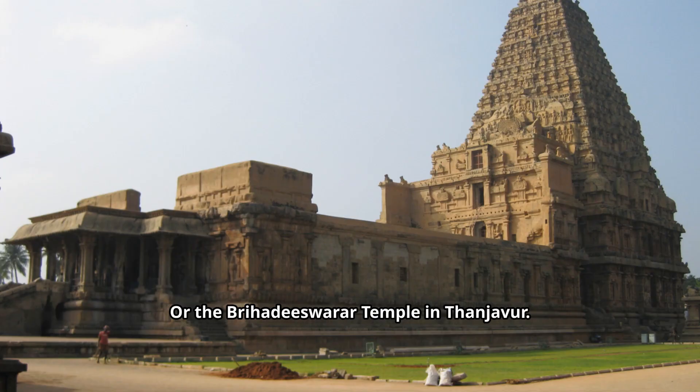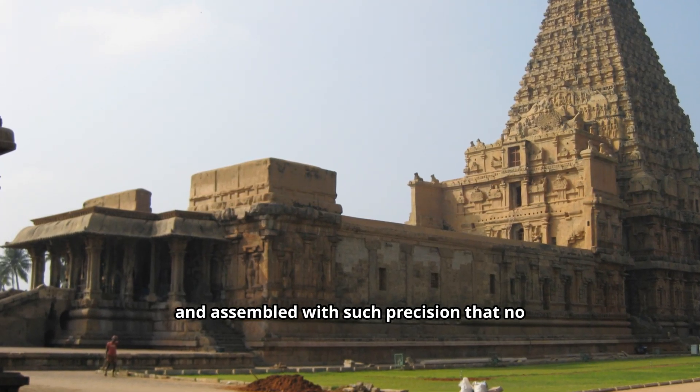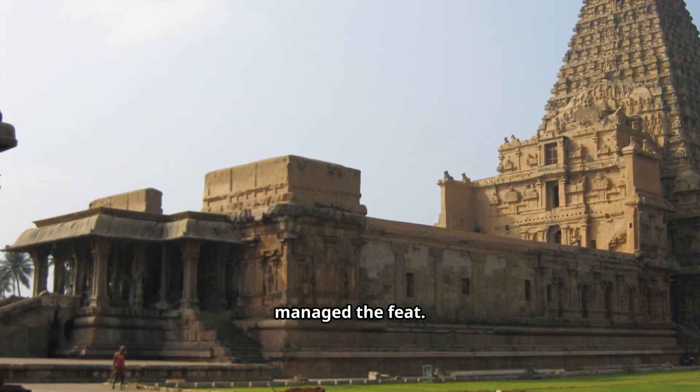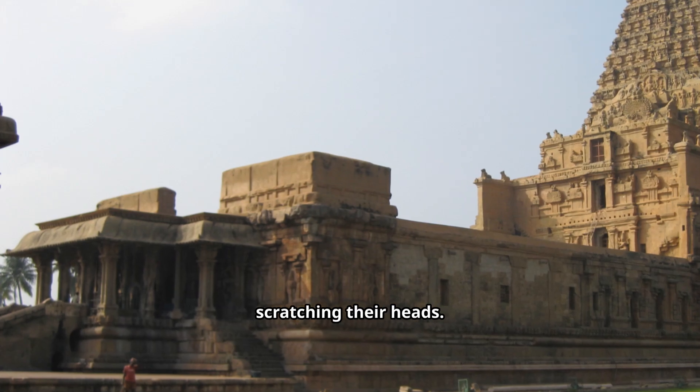Or the Brihadeshwara temple in Thanjavur. Its massive granite blocks were hauled and assembled with such precision that no cranes or modern machines could have managed the feat. Even the towering 80-ton capstone atop the Vimana still leaves engineers scratching their heads.